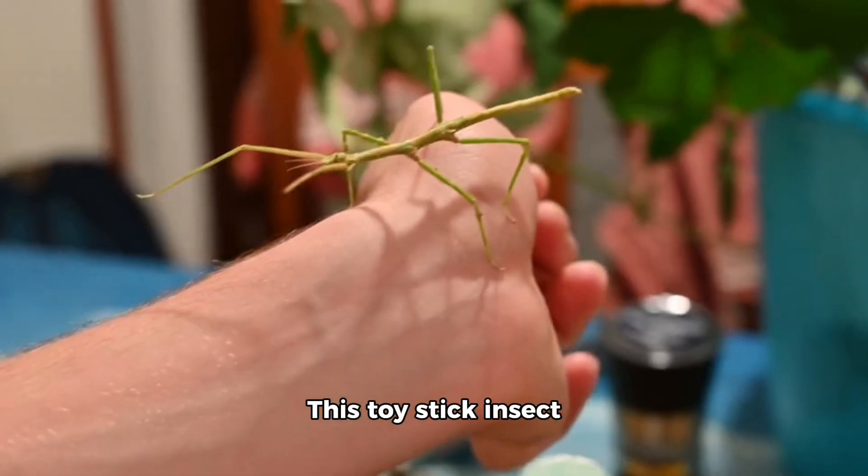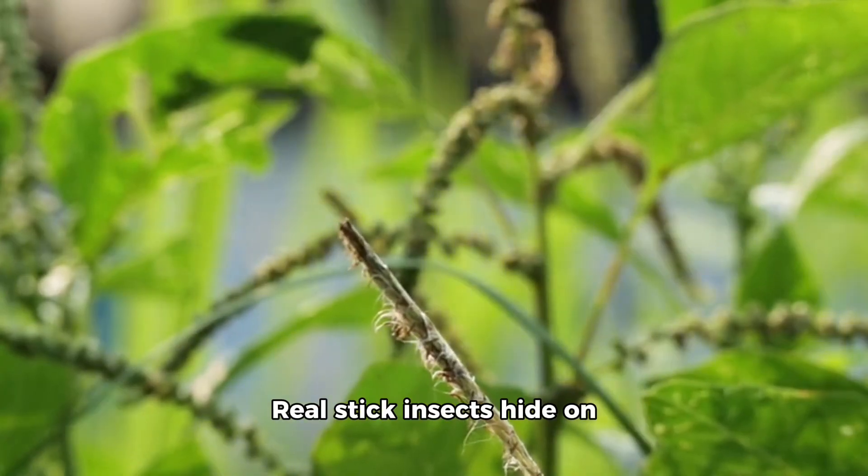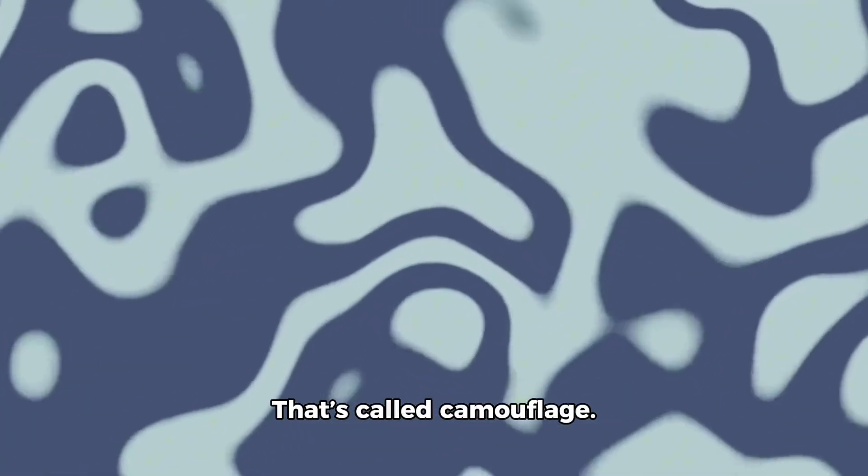Let's meet the stick insect. This toy stick insect looks just like a twig. Real stick insects hide on branches so no one sees them. That's called camouflage.